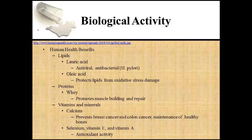Human health benefits associated with bovine milk consumption, not including those related to nutrition, include the prevention of cancer as well as antibacterial and antioxidant activity. Bovine milk contains the fatty acids lauric acid and oleic acid. Lauric acid has been shown to function as an antiviral and antibacterial agent capable of killing H. pylori, the bacteria associated with ulcers. Oleic acid has been shown to protect lipids and low-density lipoproteins from oxidative stress damage. Bovine milk proteins have been shown to possess anti-microbial properties, serve as immune stimulants, and aid in the absorption of nutrients among other biological functions. Whey protein—protein extracted from the liquid layer left over following cheese production—is beneficial to human health and is commonly ingested by weight lifters and athletes to promote muscle building and repair. Calcium in bovine milk is believed to prevent hypertension as well as the development of kidney stones, breast cancer, and colon cancer.